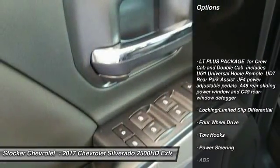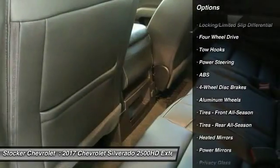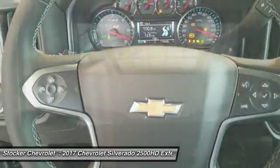Stability control, traction control, keyless entry, anti-lock braking system, steering wheel audio controls, backup camera, Bluetooth, leather-wrapped steering wheel, adjustable steering wheel, power steering.